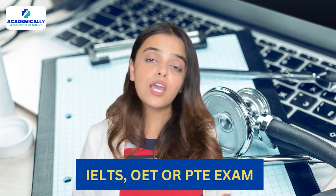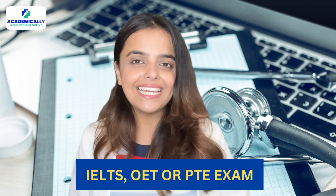Now it's time to prove your English proficiency, which is mandatory to get a visa and admission to an Australian university. You can do this by clearing the IELTS, OET, or PTE exam.